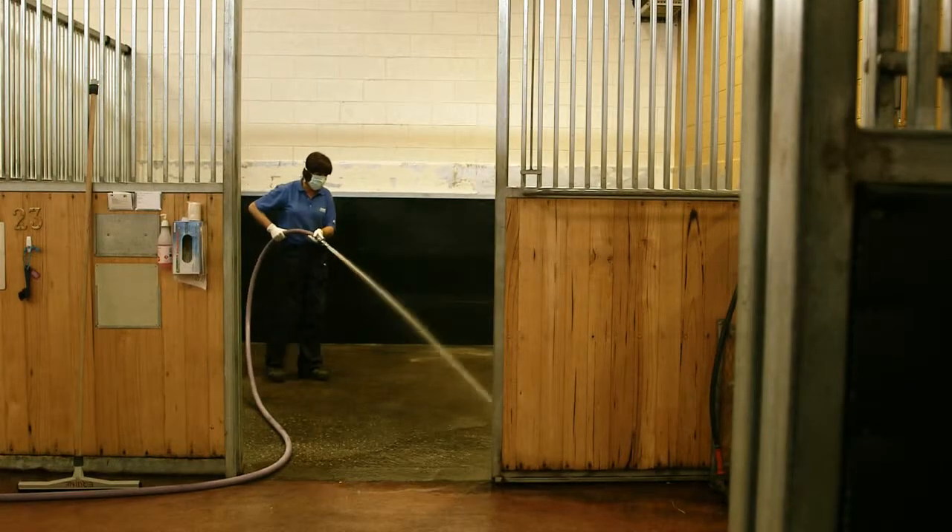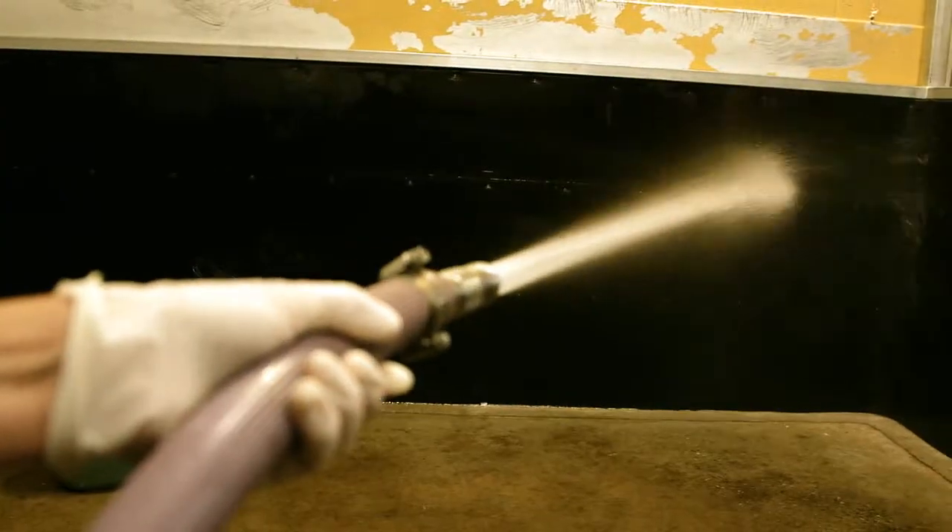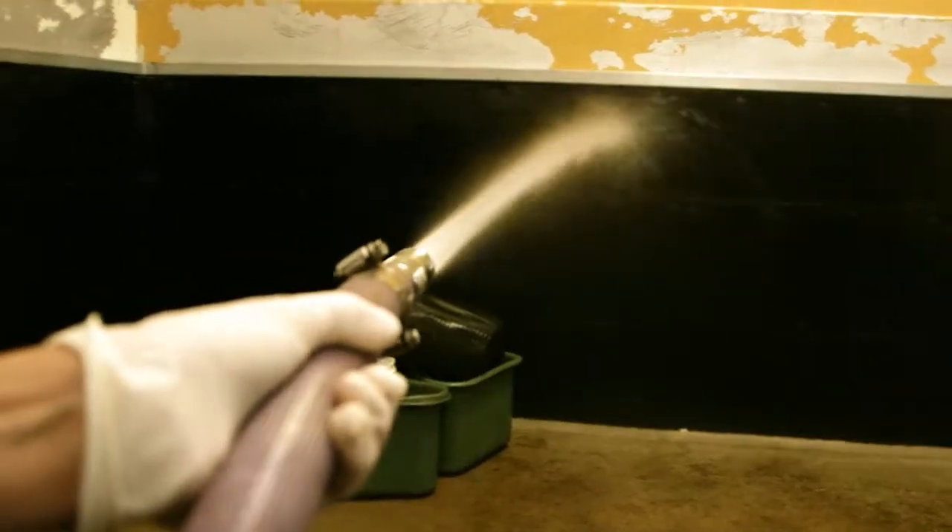Keeping the animal pens clean at the University of Melbourne's Veterinary Hospital in Werribee can use a lot of water. However, this isn't drinking water. Instead, staff use recycled water.